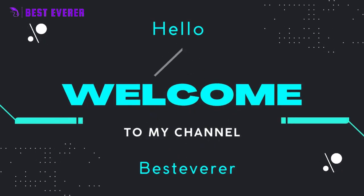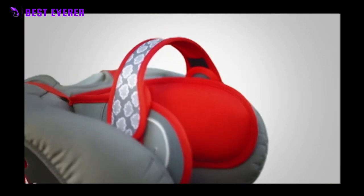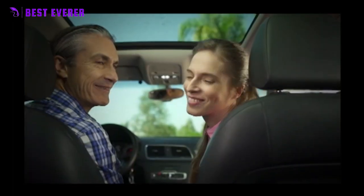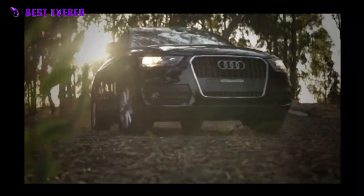Hello friends, welcome to our channel Best Ever. A car seat headrest is a device that attaches to the headrest of a car seat to provide additional support and comfort for the head and neck. It is designed to prevent head bobbing and neck strain while a person is sleeping in a car.